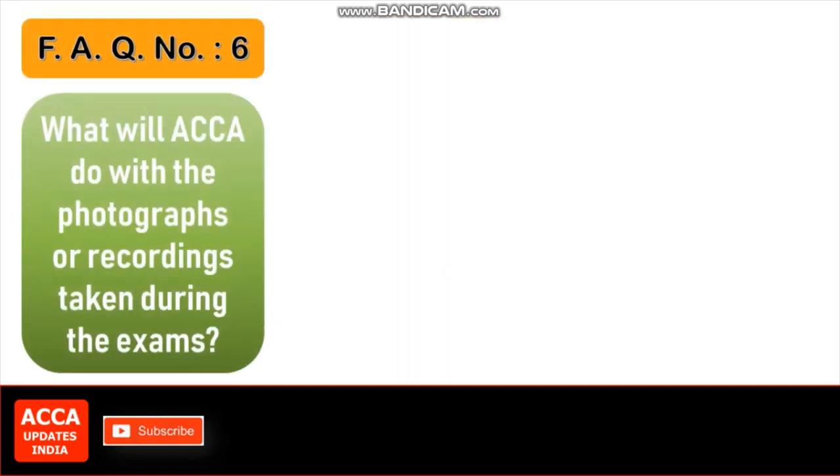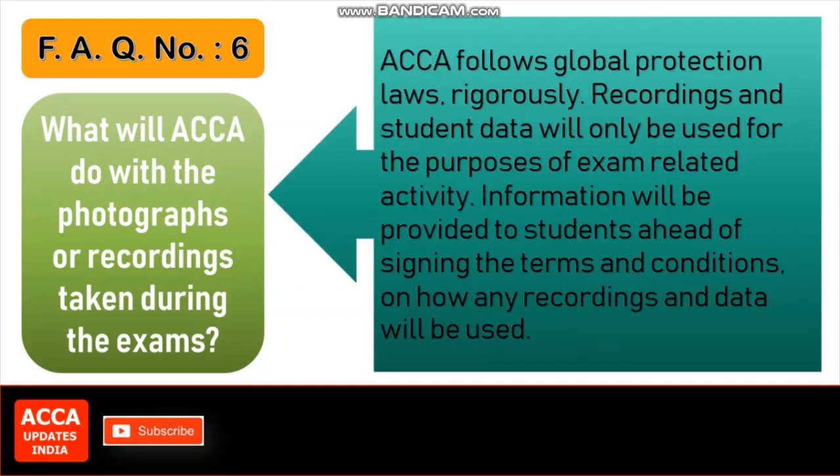FAQ number 6: What will ACCA do with the photographs or recordings taken during the exams? ACCA follows global data protection laws rigorously. Recordings and student data will only be used for the purposes of exam-related activity. Information will be provided to students ahead of signing the terms and conditions, on how any recordings and data will be used.